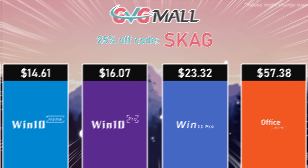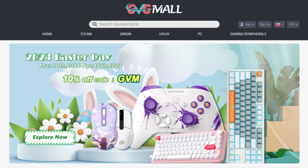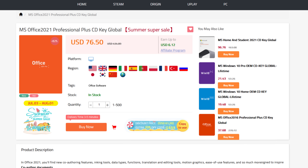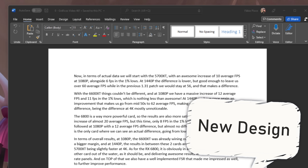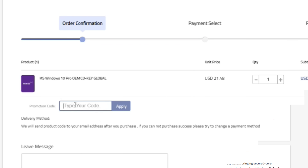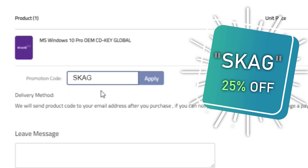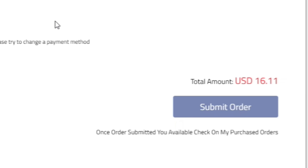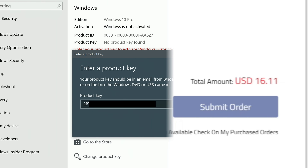Today's video sponsor is GVGMall, bringing you all the software deals you need like Windows 10, Windows 11, Office 2021, with the new Windows 11 design, and even Windows Server 2022. For all of these you can use my discount code for 25% off, getting a Windows 10 serial key for only $16, then use the key on your Windows settings and you'll have an activated system.